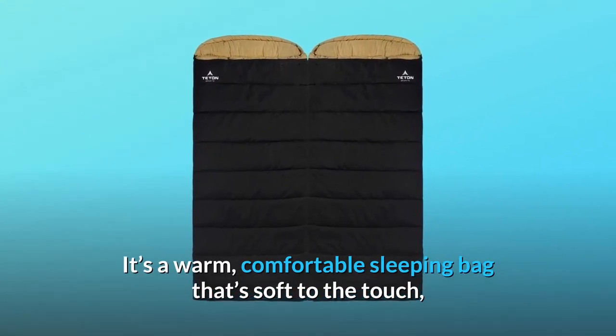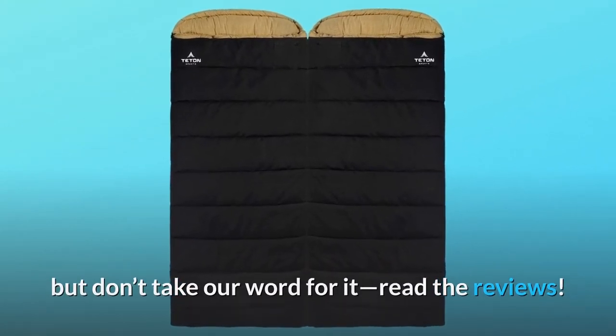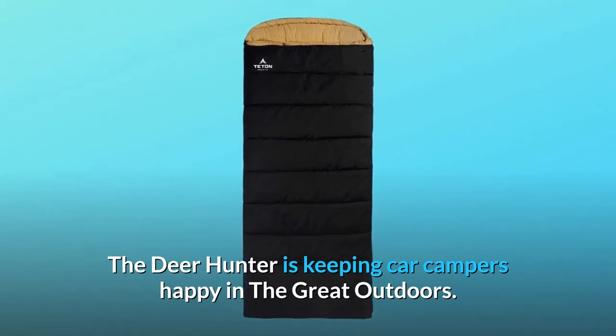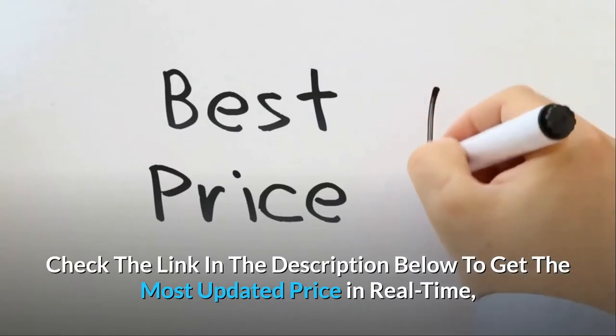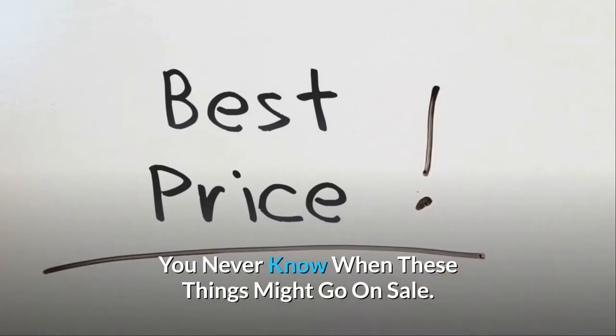It's a warm, comfortable sleeping bag that's soft to the touch, but don't take our word for it — read the reviews. The Deer Hunter is keeping car campers happy in the great outdoors. Check the link in the description below to get the most updated price in real time; you never know when these things might go on sale.